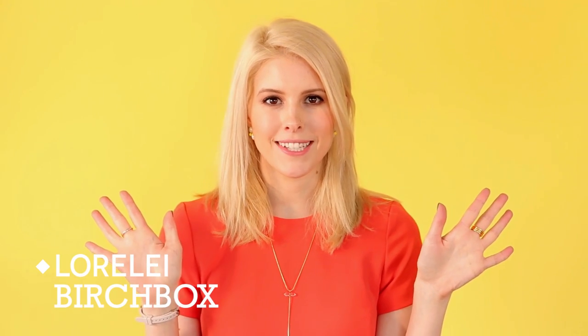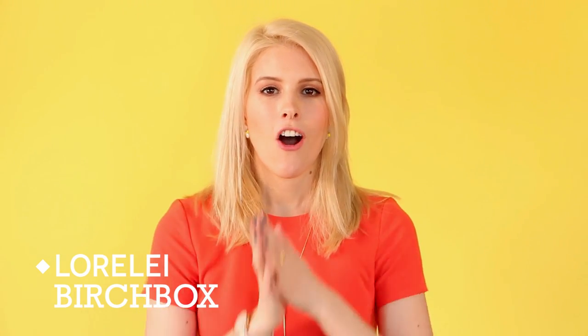Hi there, it's Lorelei from Birchbox and I'm here to tell you all about all the options for your April 2015 Birchbox. So that means sample choice, Birchbox Plus, and our featured boxes.